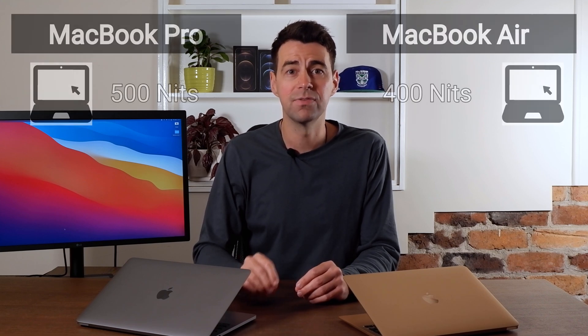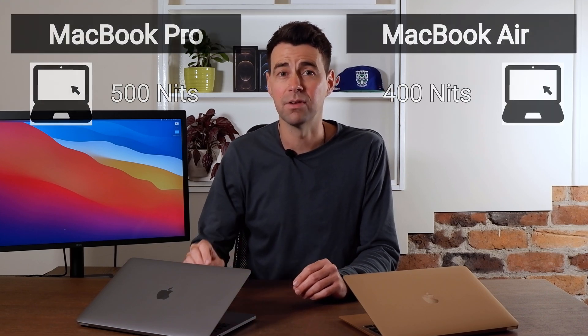Both MacBooks have a 13.3-inch LED backlit display with IPS technology. They're both retina displays and both have True Tone technology, but the Air can only reach 400 nits of brightness while the Pro can reach 500.